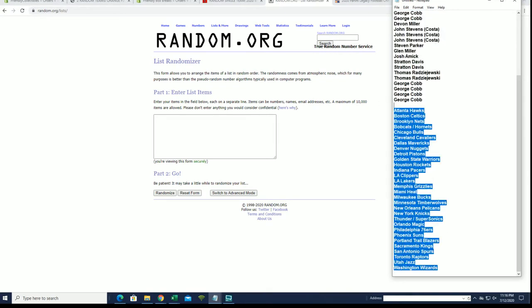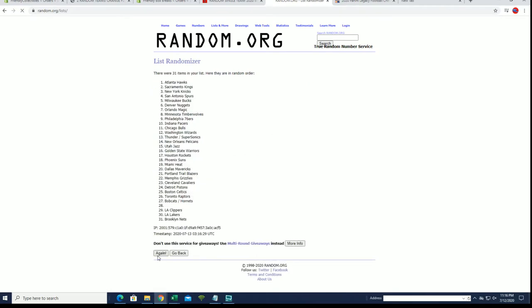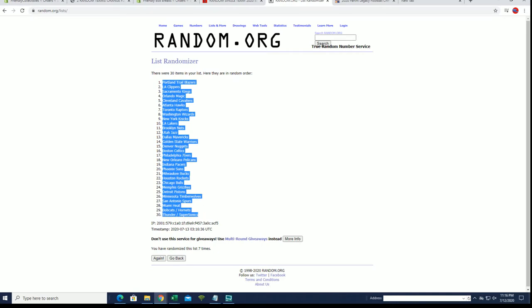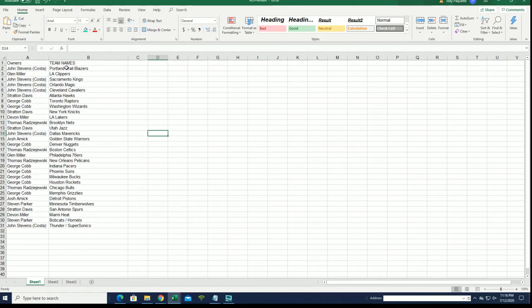Hawks to the Wizards. All right guys, Blazers to the SuperSonics. All right.